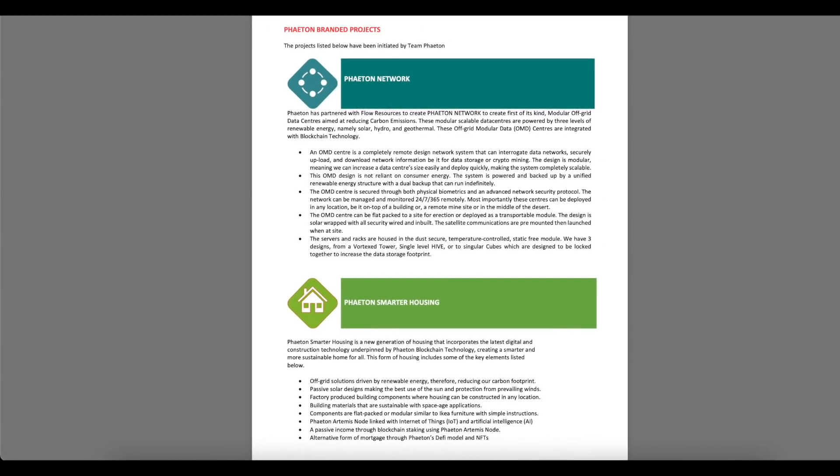Phaeton Network: Phaeton has partnered with Flow Resources to create Phaeton Network — a first-of-its-kind modular off-grid data center aimed at reducing carbon emissions. These modular, scalable data centers are powered by three levels of renewable energy: solar, hydro, and geothermal, and are integrated with blockchain technology.